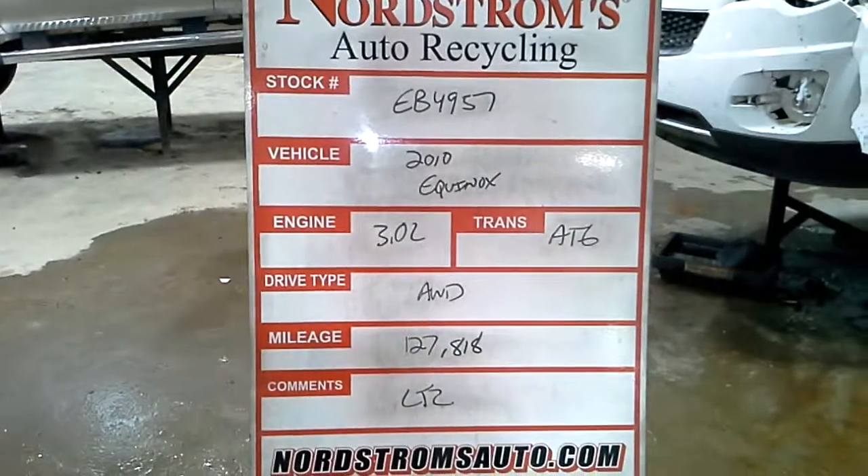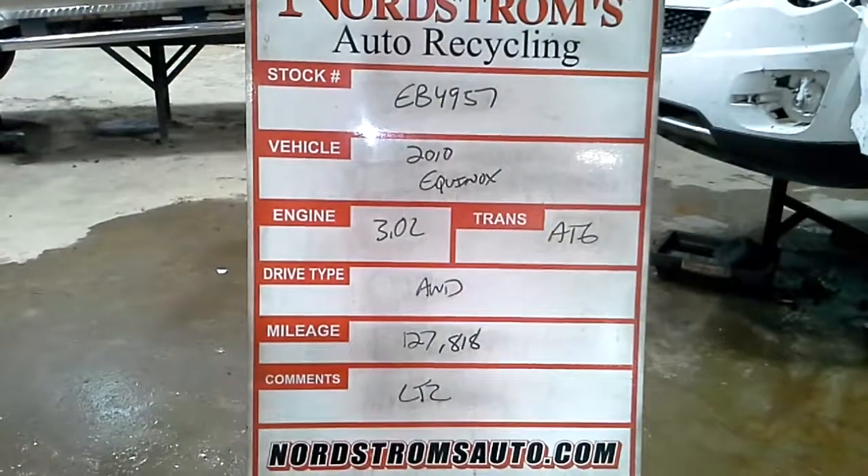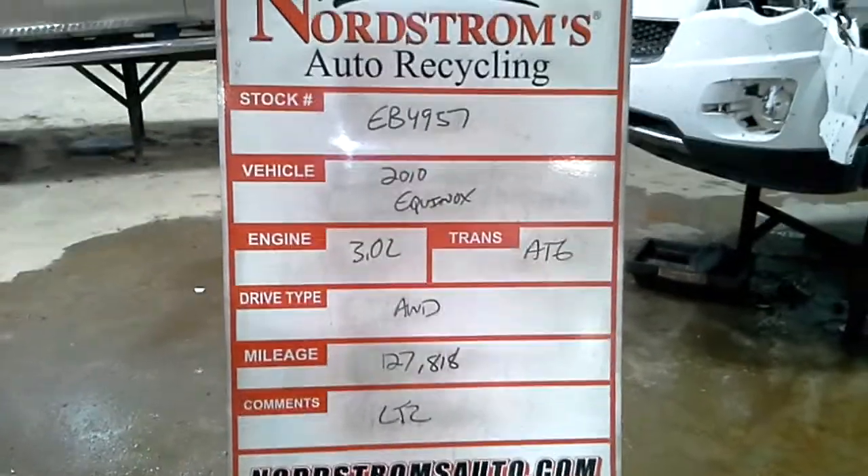Stock number EV4957, 2010 Chevy Equinox, 3.0 liter, automatic six-speed, all-wheel drive, 127,000 miles, 818. It is an LTZ.